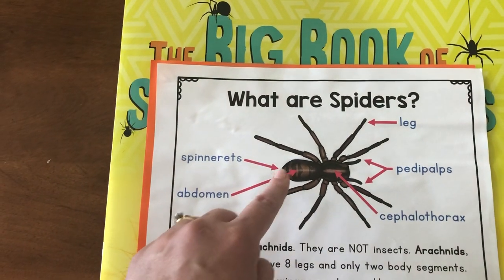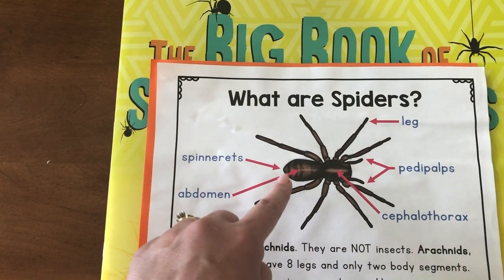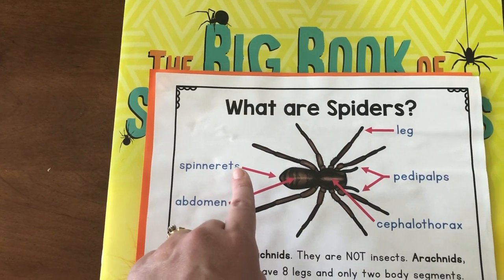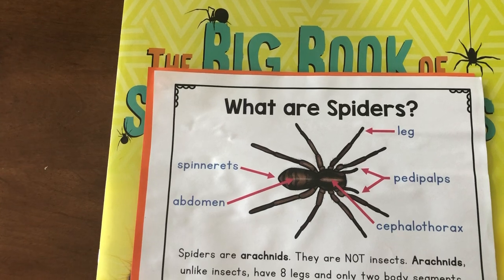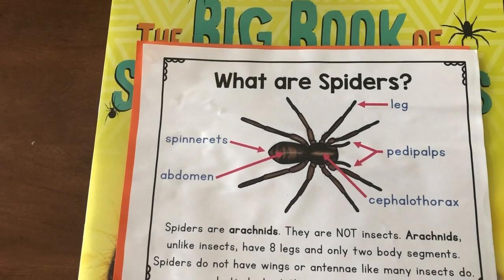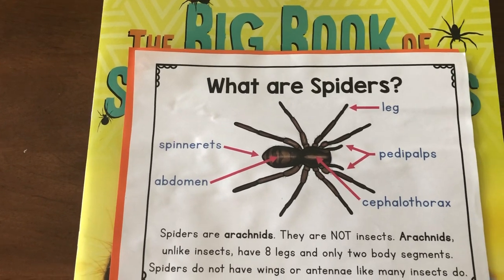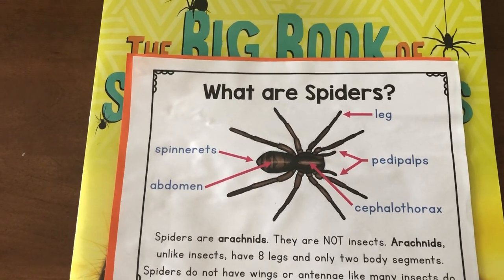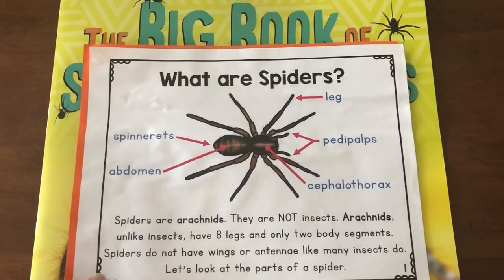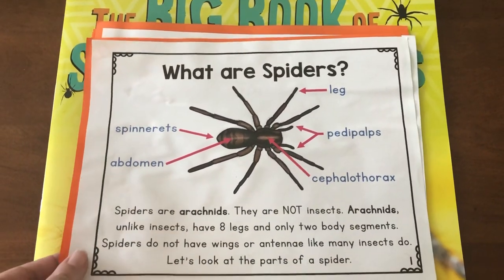On the back of their abdomen, they have a special body part called a spinneret. And I bet you can figure out what they use that spinneret for — they use it to spin their webs. So that's a cool body part that spiders have. That's what makes spiders different from insects.